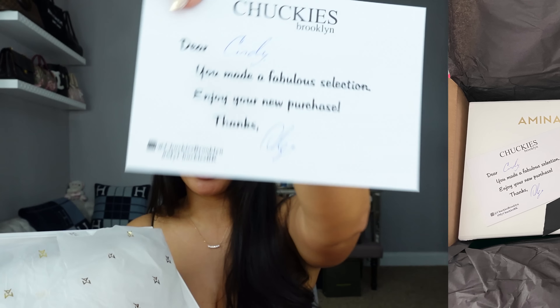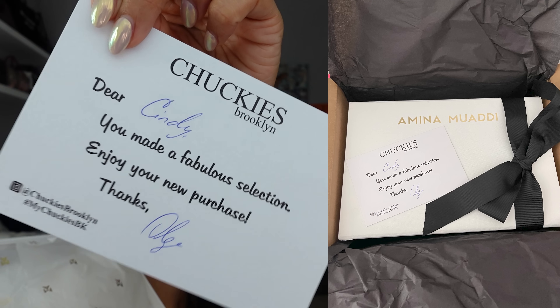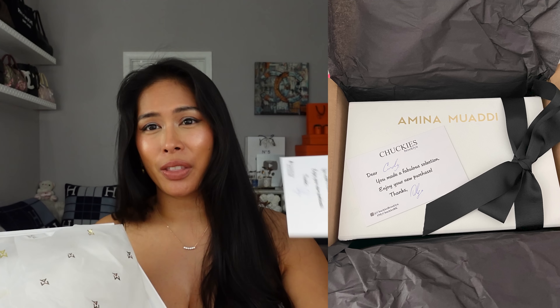I went with half a size up—I usually wear a size 36 and I went with 36 and a half. Here is the really beautiful dust bag; it's like a really nice satiny silky dust bag. I kind of wish they included two, but this is a really wide dust bag so you can definitely fit both shoes in here. It had a little thank you note from the boutique—this came from Chuckie's in Brooklyn, New York, so actually not that far.